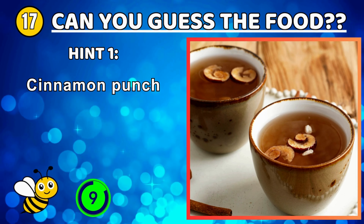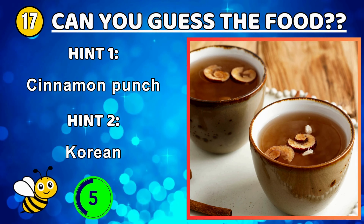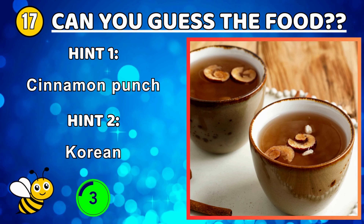Rice, tomatoes, onions, and other seasoning cooked in one pot — jollof rice.